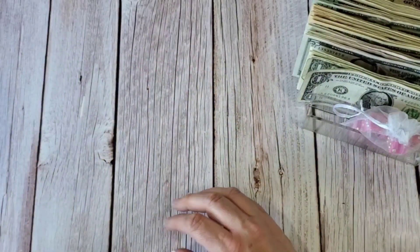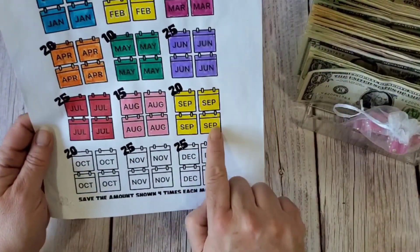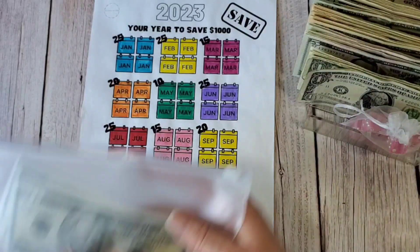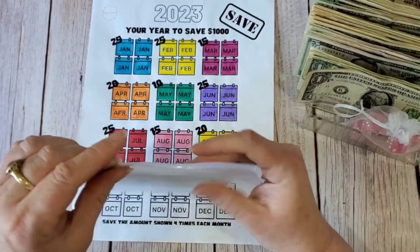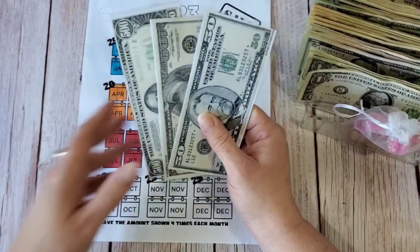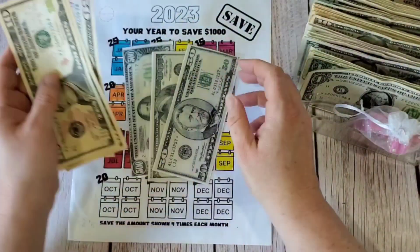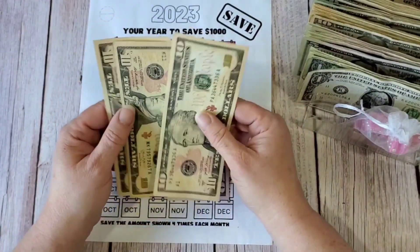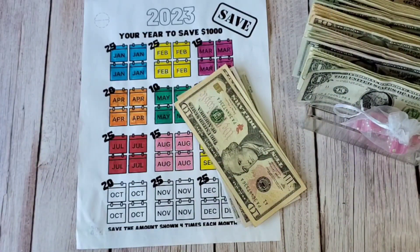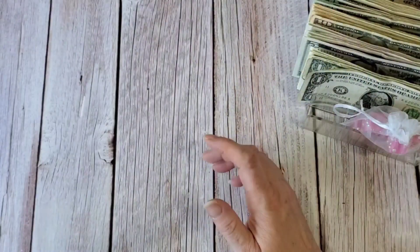Now I have the 2023 Year Saving challenge. I pre-colored September, so I owe $80. I already have $650 in the bank from consolidating. Adding $80 brings me to $730. Okay, this challenge is also done.